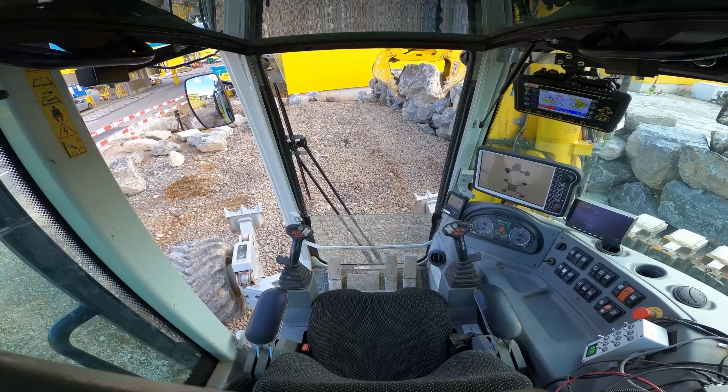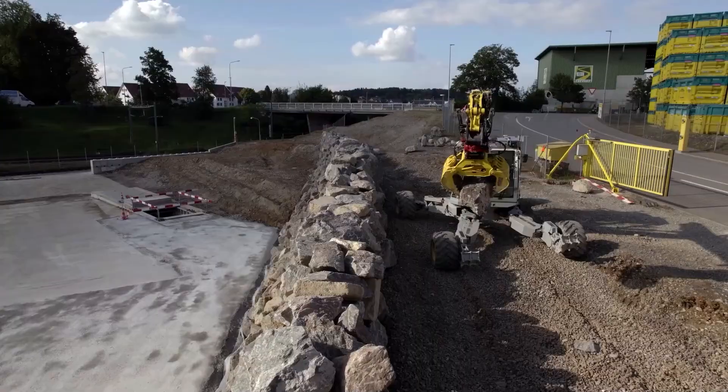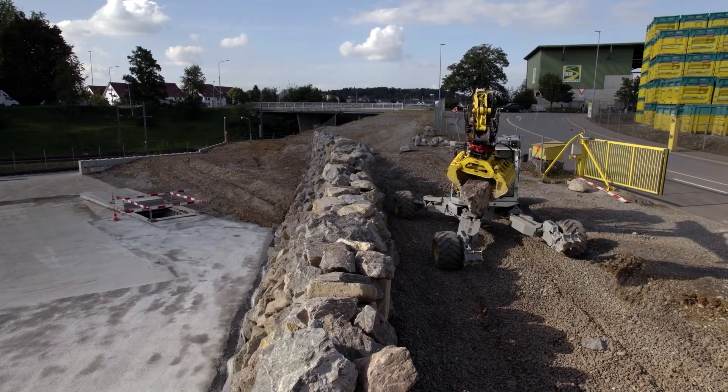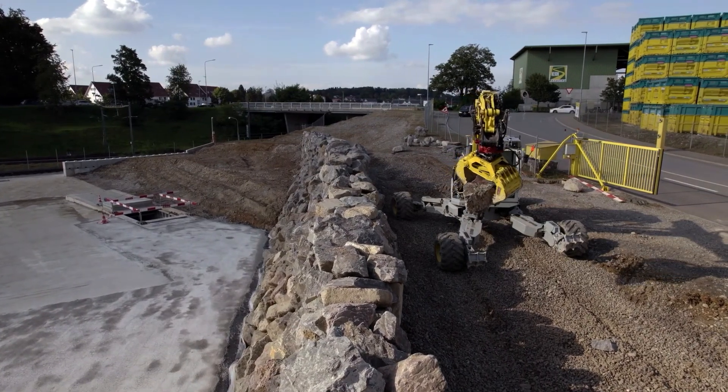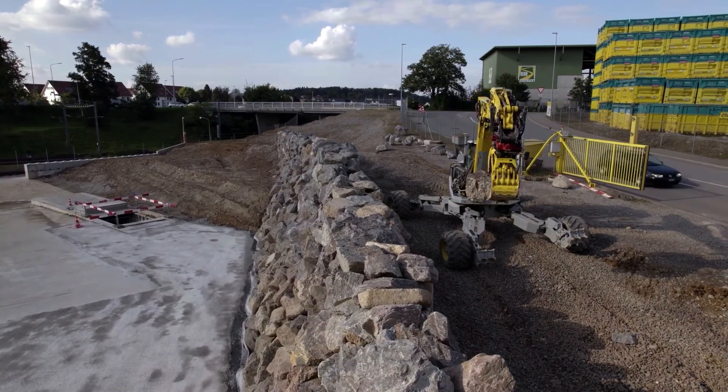This high degree of autonomy in robotic construction is made possible by our developments in mapping, segmentation, grasping, and geometric planning, allowing the system to locate, manipulate, plan, and assemble irregular objects in the wild.